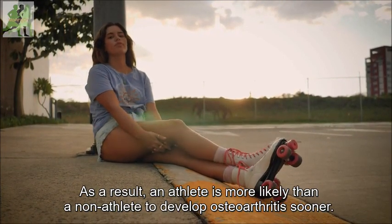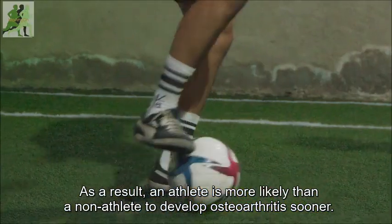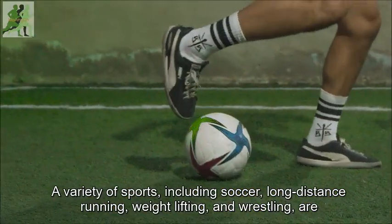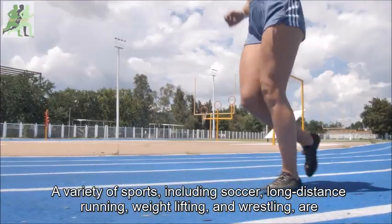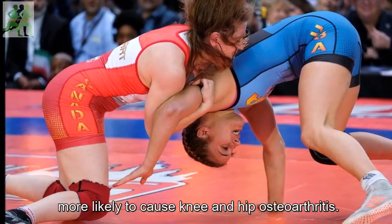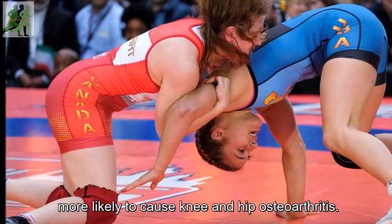As a result, an athlete is more likely than a non-athlete to develop osteoarthritis sooner. A variety of sports, including soccer, long-distance running, weightlifting, and wrestling, are more likely to cause knee and hip osteoarthritis.